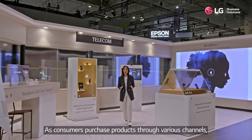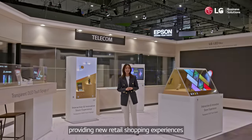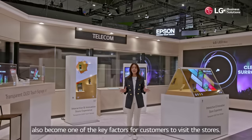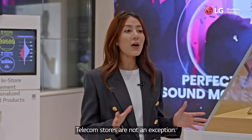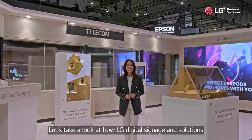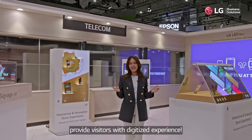As consumers purchase products through various channels, providing new retail shopping experiences has become one of the key factors for customers to visit stores. Telecom stores are no exception. Let's take a look at how LG digital signage and solutions provide visitors with a digitized experience.